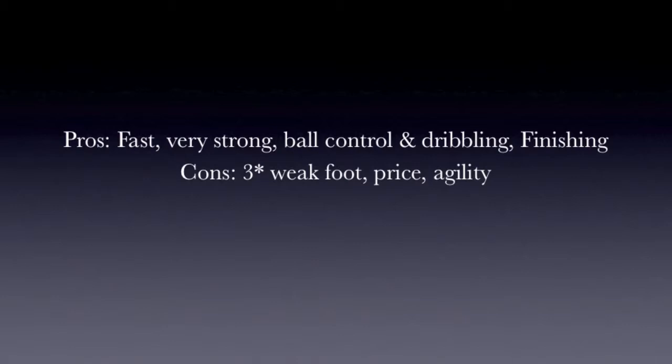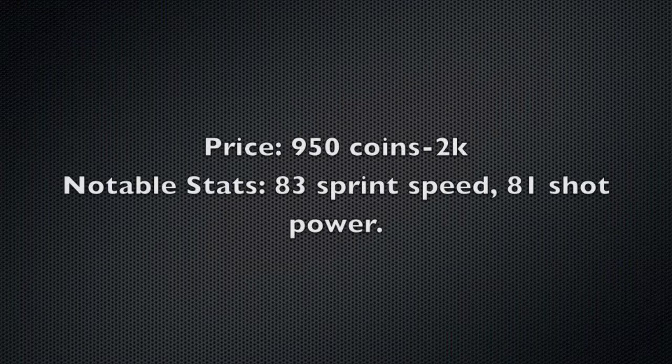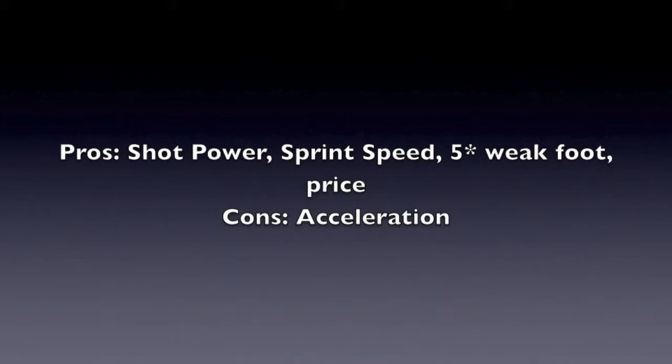Next up we have Gara Dembele — 80 pace, 71 shooting, 62 passing, 67 dribbling, 46 defending, 74 heading. He's by far the cheapest, with his price only being 950 coins to 2k. His notable stats are 83 sprint speed and 81 shot power. His pros are his shot power, sprint speed, five-star weak foot, and price. His only con is his low acceleration.